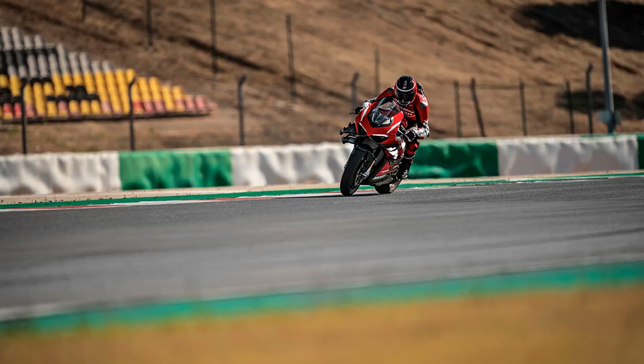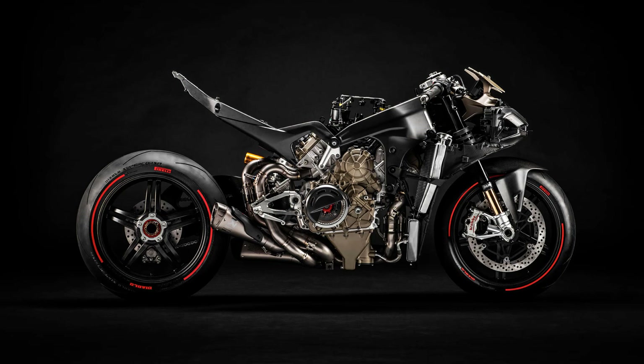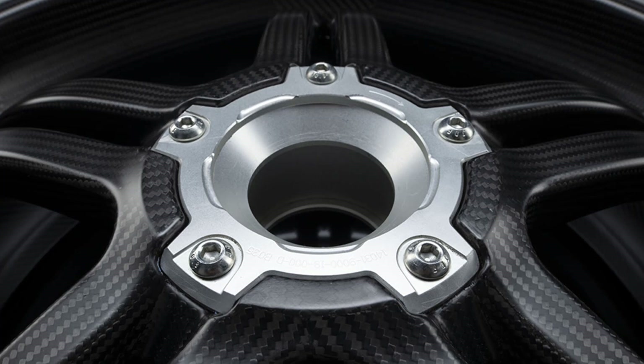Ducati states the Superlegra's carbon fiber wings are producing 134 pounds of lateral downforce. Coupled with the fact that the front frame chassis, subframe, swingarm, and bodywork are all made from the same carbon fiber as the wheels.